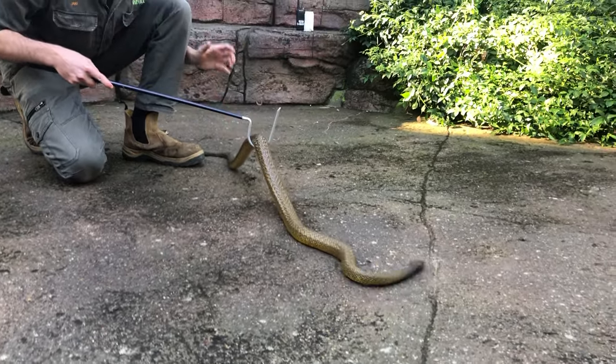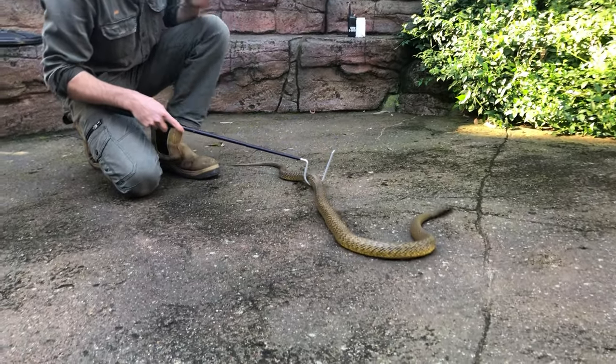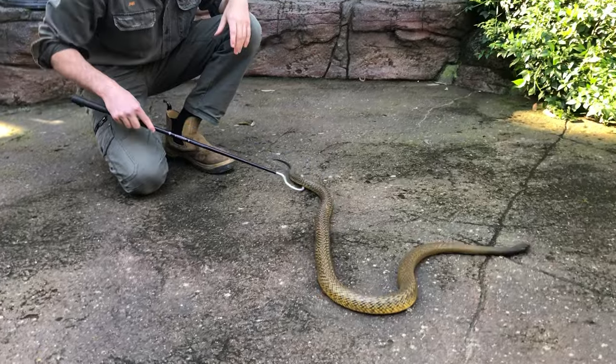During winter, when it's very cold — and it does get very cold where these snakes come from — they are that darker colour to absorb heat more readily.